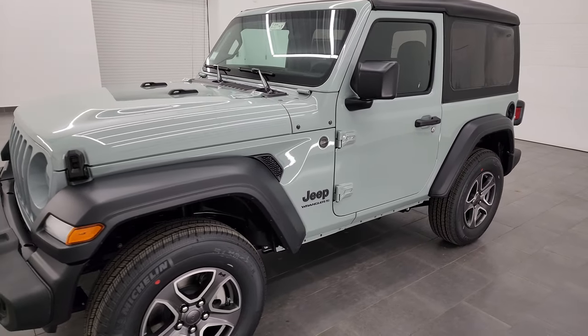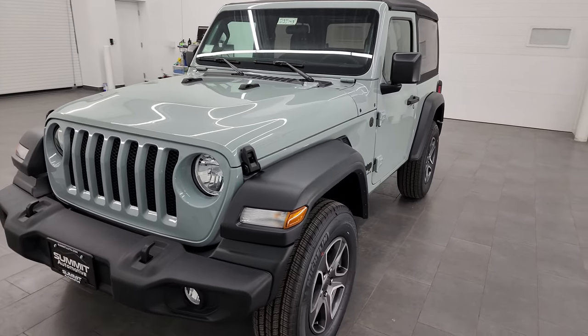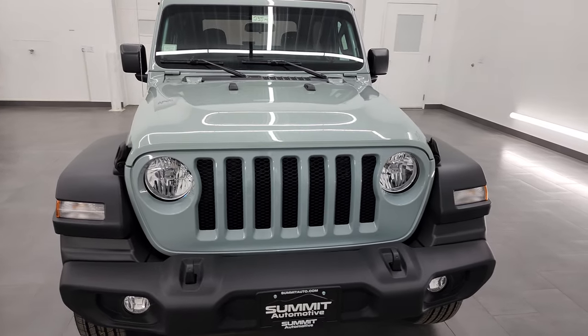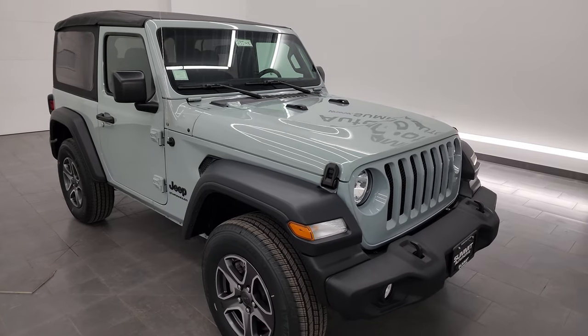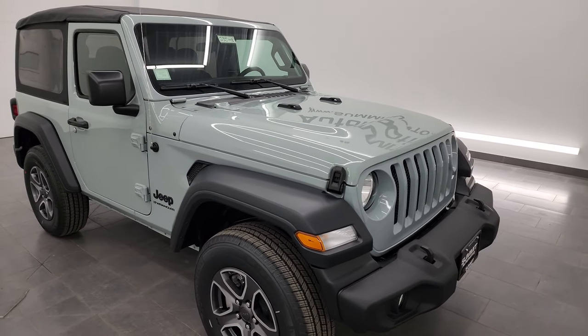This 2023 Jeep Wrangler has the 2-liter turbocharged 4-cylinder engine. It puts out 270 horsepower and 295 foot-pounds of torque. It's going to get you 24 miles per gallon on the highway, 22 city, and an average of 23 miles per gallon. It's paired up with the 8-speed automatic transmission.